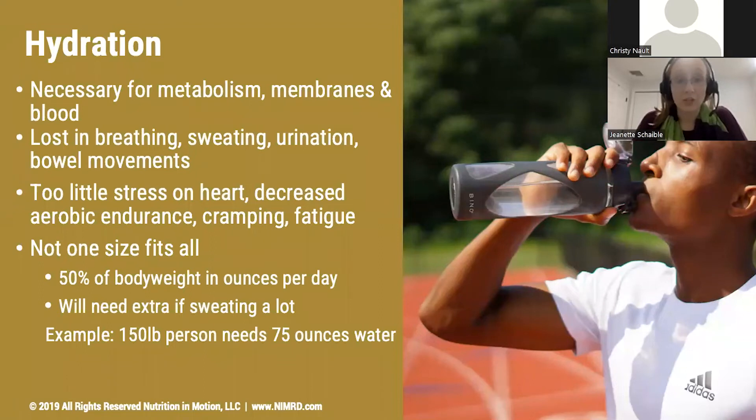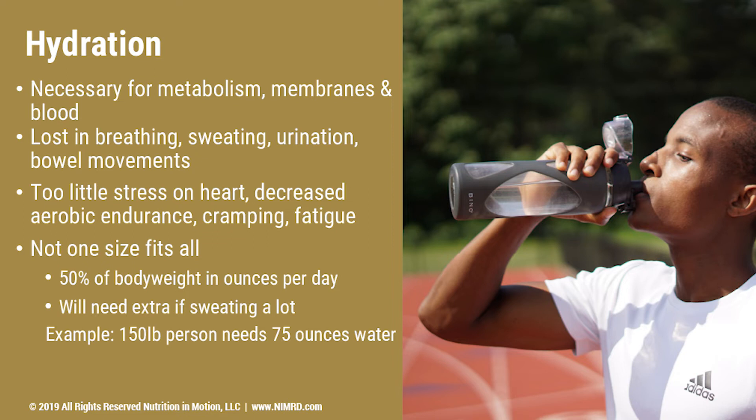Now we're going to look a little bit at hydration because that is a great place for a lot of people to start making changes. Hydration is necessary for metabolism, our body membranes, and our blood. Our blood is a liquid, which means we need to have a fair amount of water coursing through it to make sure it's easy enough to move through our blood vessels. Our body uses a lot of water to break down our carbohydrates, proteins, and fats — which means if we're not drinking enough water, those foods may not be getting broken down as easily.